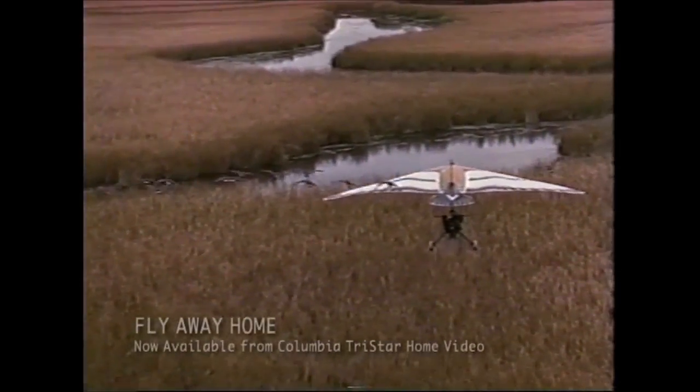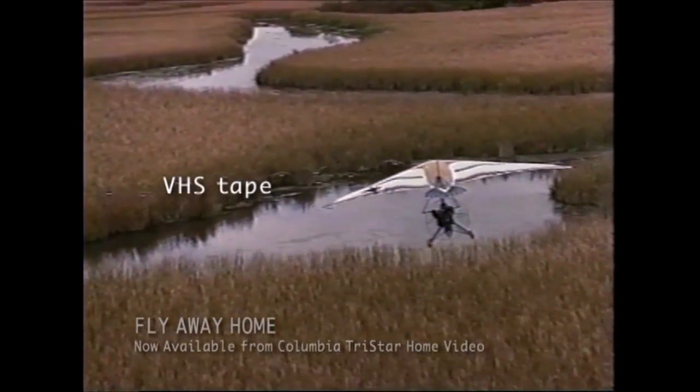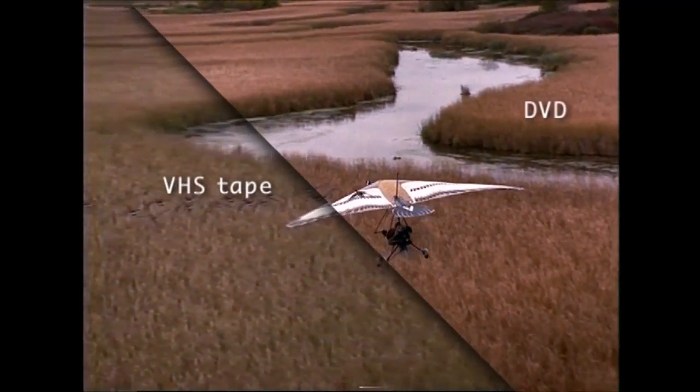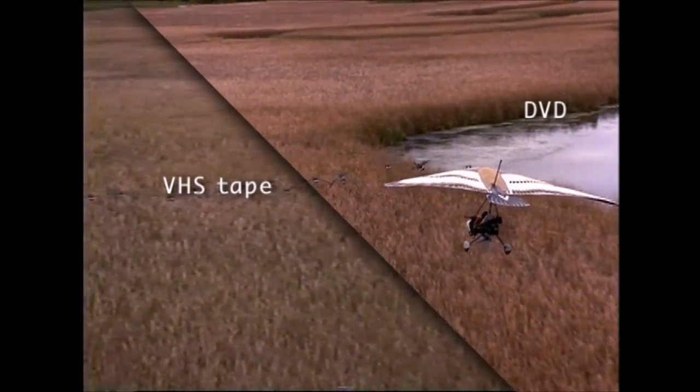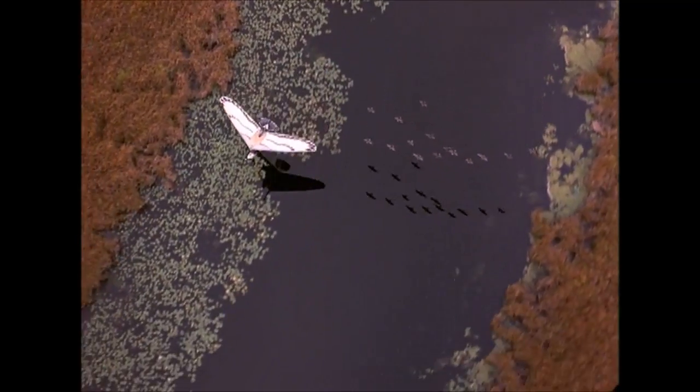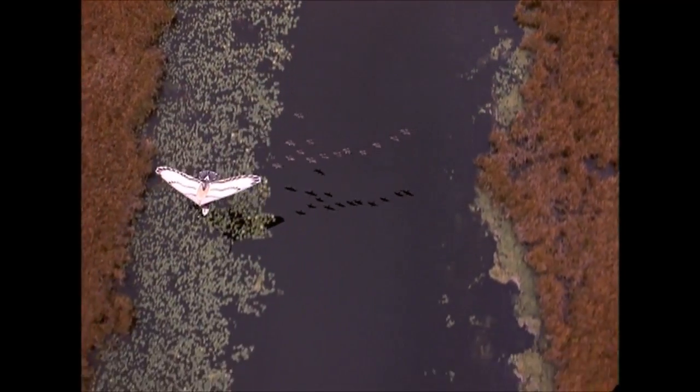Here's a scene from a movie on VHS cassette. Now here's the same scene on DVD. See the difference? DVD gives you a digital picture, twice as sharp as a VCR. The image is cleaner, the colors are brighter. Now movies look the way they were meant to look.